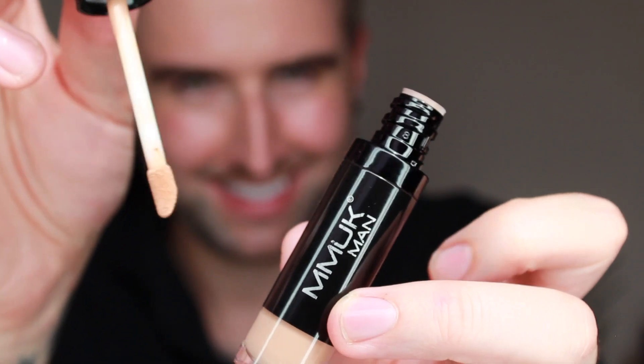If you're looking for a long-lasting concealer that is jam-packed with anti-aging ingredients, then you definitely want to get your hands on the Age Defender Concealer from MMUK Man. This medium coverage concealer is jam-packed with aggressive anti-aging collagen, so this product is going to make you look blemish-free while it's working on those fine lines and wrinkles.